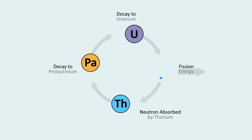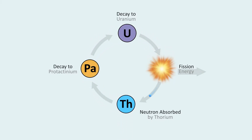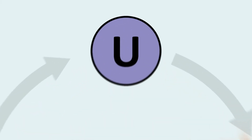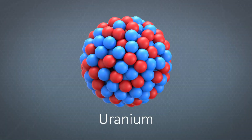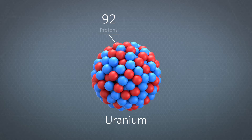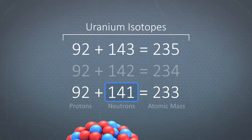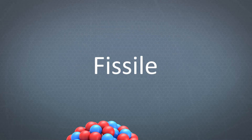To fully understand how this works, we will need to dive deeper into the chemistry of the thorium fuel cycle. We will begin here with the atom of uranium. It has 92 protons and 141 neutrons, adding up to an atomic mass of 233. When uranium has either 141 or 143 neutrons, it has a special property — it is fissile.